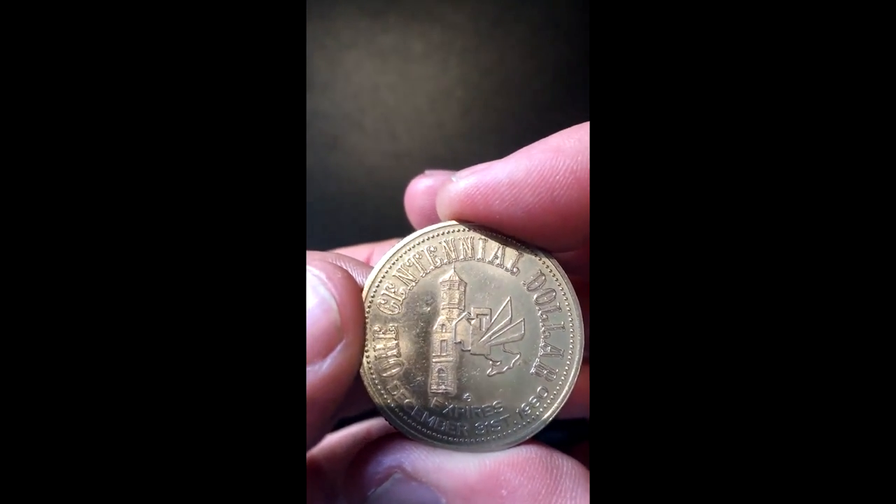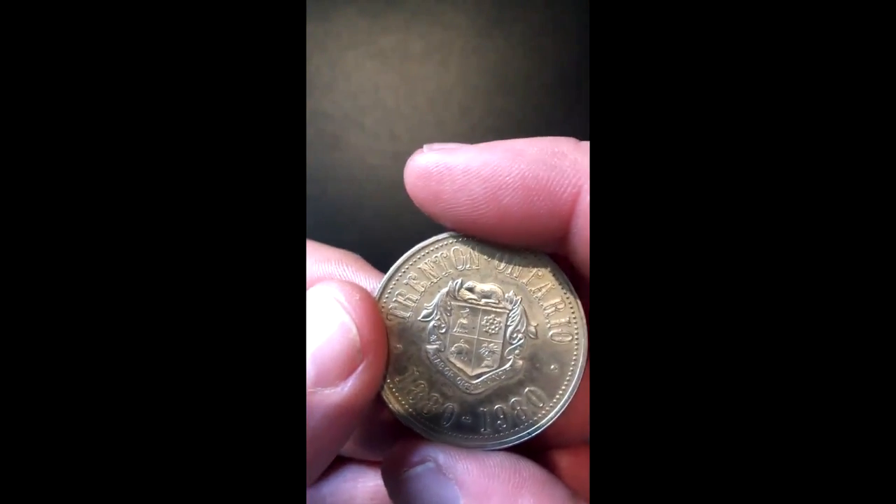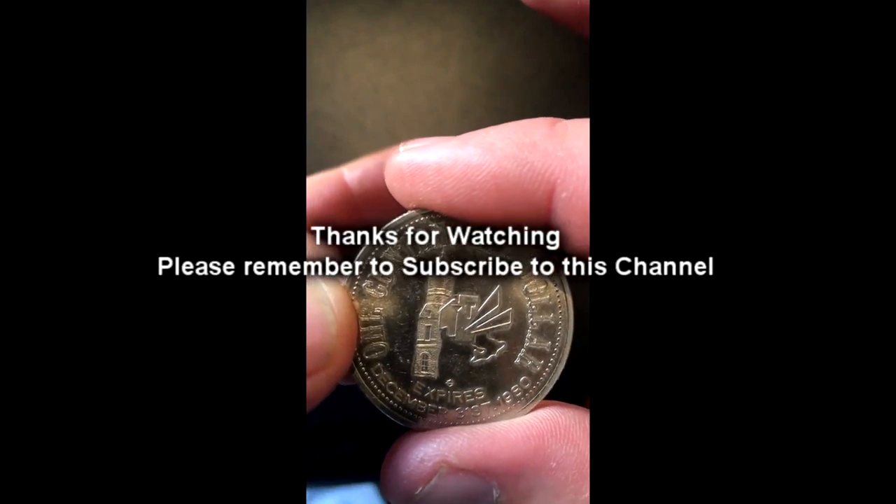So here we see 1880 to 1980 — that is the centennial period. I found this in the stuff that came from the house; I knew I had one somewhere or would find it again at some point. Anyway, just a quick little dealie. Thank you for watching.